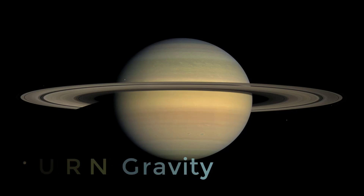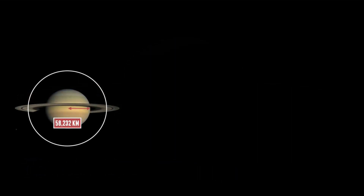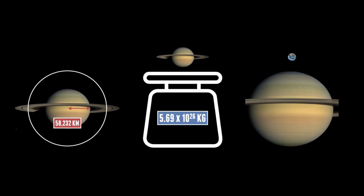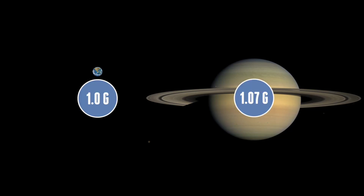So what's the gravity like on Saturn? Like Jupiter, Saturn is a very similar planet. At just under 60,000 kilometres in radius, it's the second biggest planet in the solar system, with a mass of 5.69 times 10 to the 26 kilograms. It dwarfs all of the inner planets put together, but again falls short due to its composition. Its gravity is only 10.44 metres per second squared, and surprisingly it has nearly the same g as Earth, at 1.07.